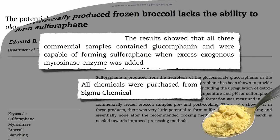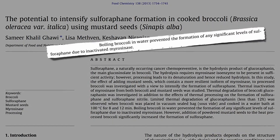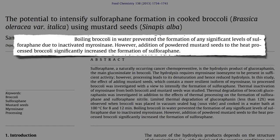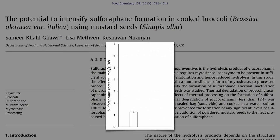We didn't know until now. Boiling broccoli prevents the formation of any significant levels of sulforaphane due to the inactivation of the enzyme. However, addition of powdered mustard seeds to the heat-processed broccoli significantly increased the formation of sulforaphane. Here's the amount of sulforaphane in boiled broccoli — this is how much you get if you add a teaspoon of mustard powder. That's a lot, though. How about just a half teaspoon? Worked about just as well, suggesting maybe we could use even less.